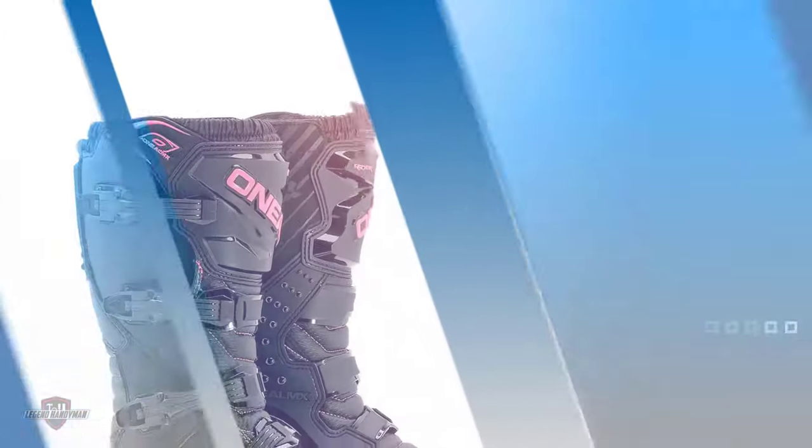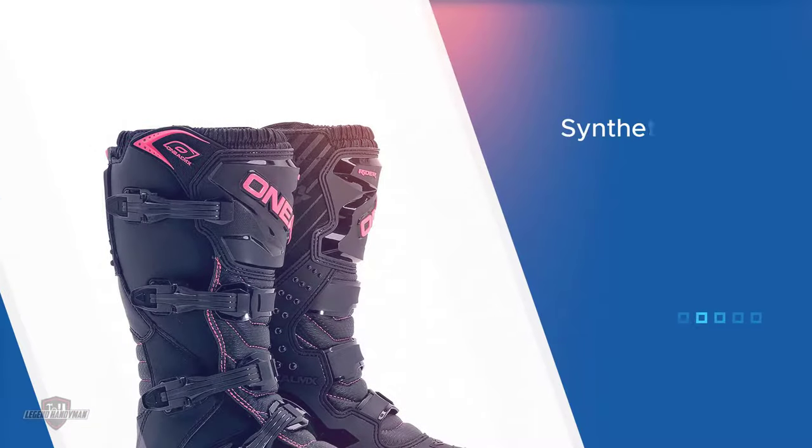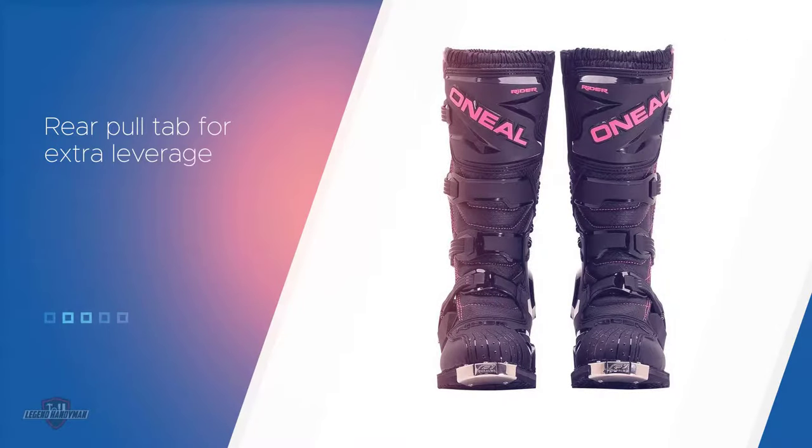O'Neill understands the different needs of all women concerning feet size, stability, and comfort. Their Rider Boots are therefore one of the best women's boots in the industry today. These are boots made from injection-molded plastic plates.